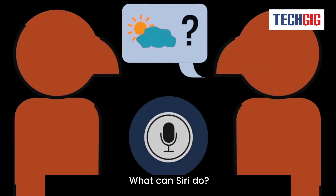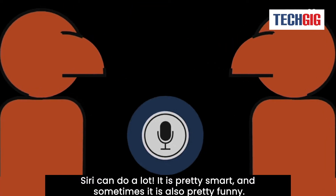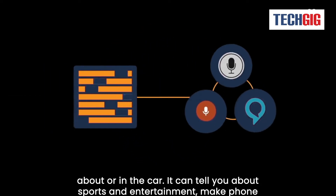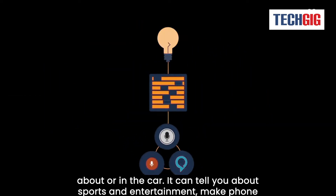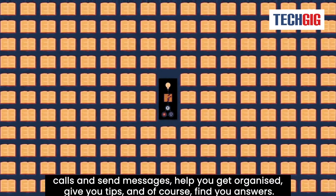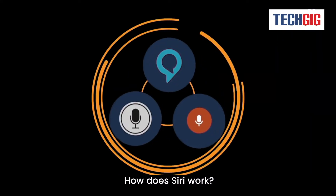What can Siri do? Siri can do a lot. She is pretty smart, and sometimes she is also pretty funny. If you don't have a CarPlay compatible car, Siri can help you when you're out and about or in the car. She can tell you about sports and entertainment, make phone calls and send messages, help you get organized, give you tips, and of course, find you answers.